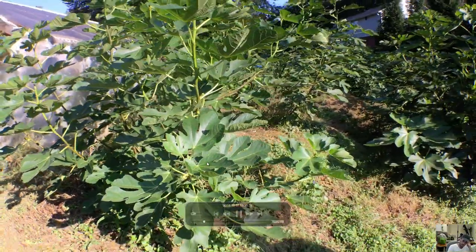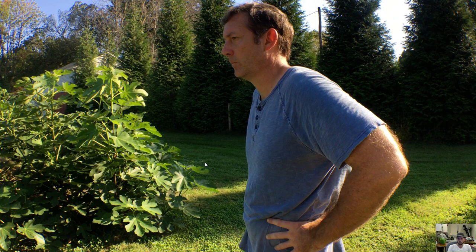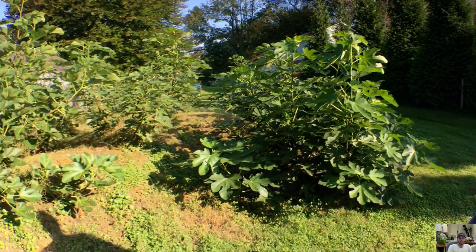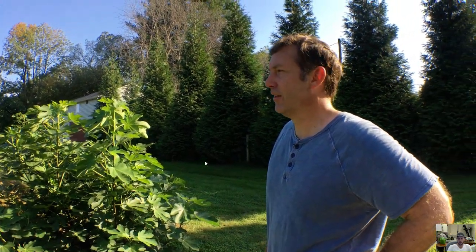Heat is the name of the game. If we're trying to get these trees to replicate a container, we have to significantly increase the amount of heat we give to these. Notice these figs — these are young trees. Every single one of them, I was told by Bill, when he planted them last fall, none of them made it through the winter. They all died back to the ground, resprouted.